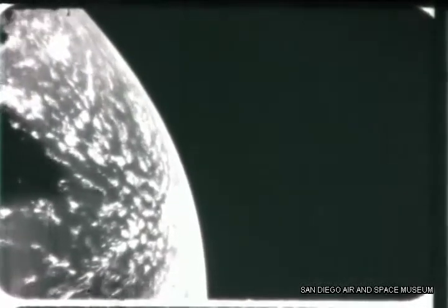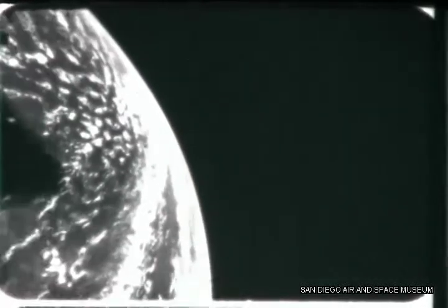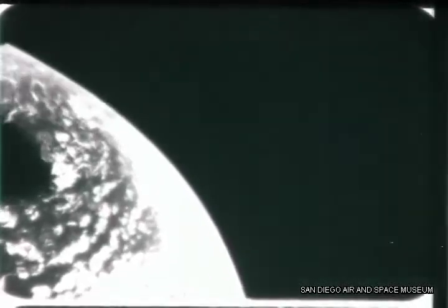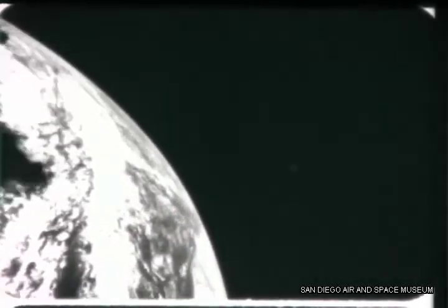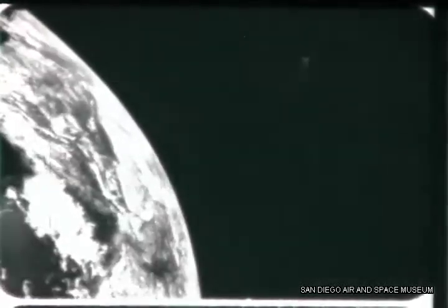As the re-entry vehicle approaches its apogee — the highest point of its flight — we are approximately 700 miles high. As we near the end of our space trip, watch the area near the horizon. That body of land coming into view is the mainland of South America, at the lower right. Entering the picture as a large dark section is the delta of the Amazon River.